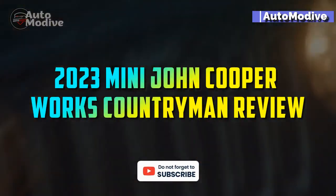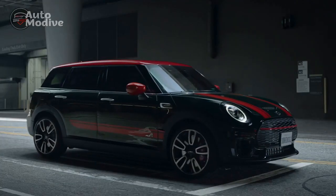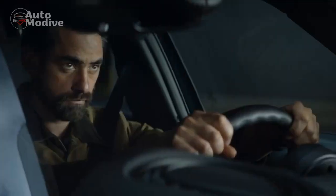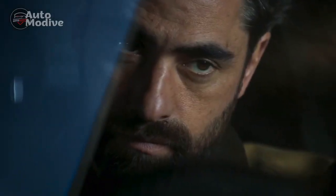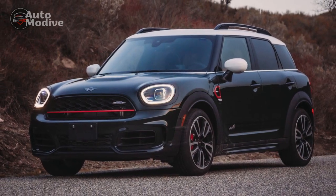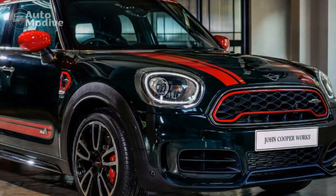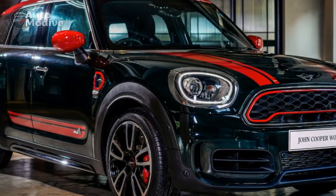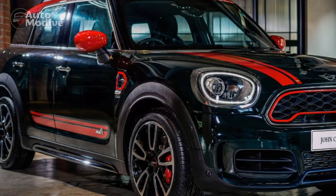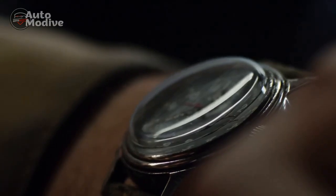2023 Mini John Cooper Works Countryman Review. The year 2023 marks another milestone for Mini enthusiasts as the iconic brand introduces the highly anticipated 2023 Mini John Cooper Works Countryman. Renowned for its distinctive design and spirited performance, this compact crossover has captured the hearts of drivers seeking a thrilling yet practical driving experience. In this comprehensive review, we will delve into the key features, driving dynamics, and overall performance of the 2023 Mini John Cooper Works Countryman.